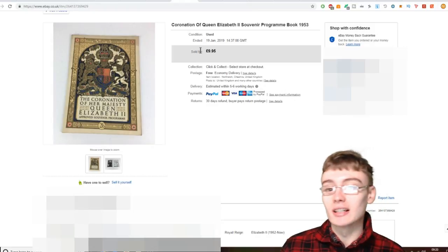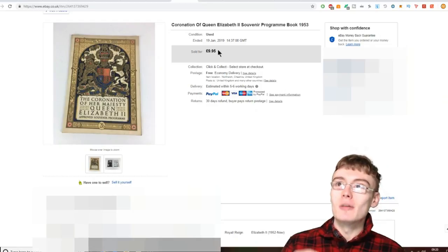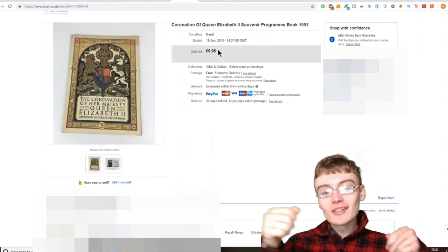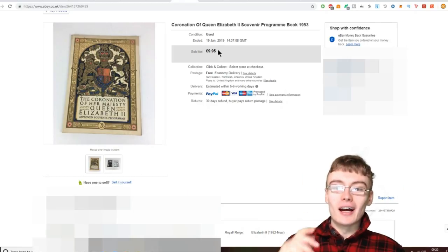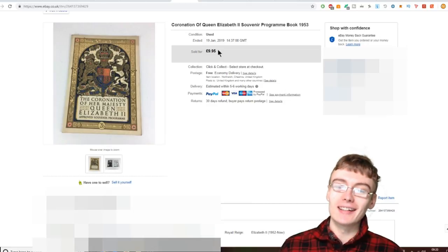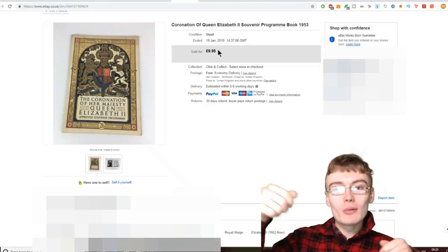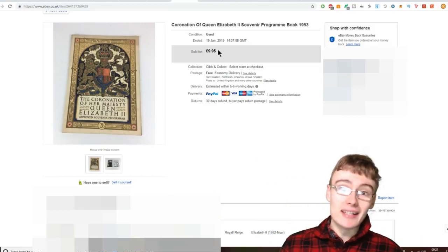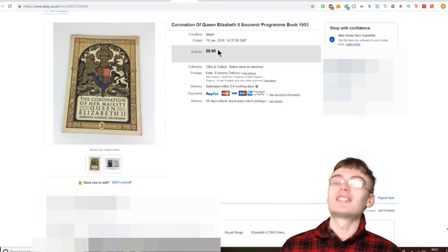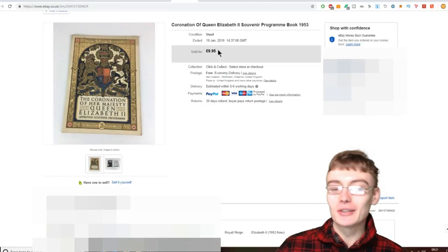£9.95 on that one. I did have to put this in a box and fold it down because the jiffy bags I have just wouldn't fit it. What I would have done normally is put it in the jiffy bag with a slip of cardboard to keep it rigid — it just makes it easier — but because it didn't fit I had to get a box and cut it down. Anyway, it worked out in the end and I managed to ship it off.